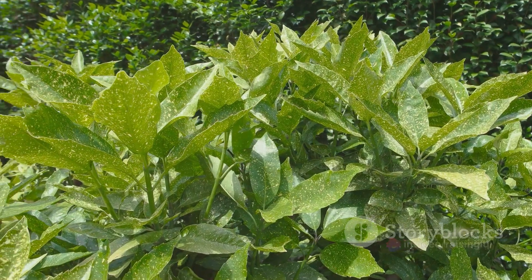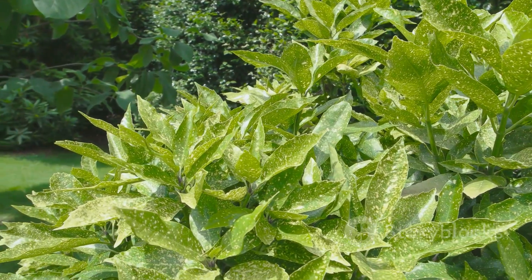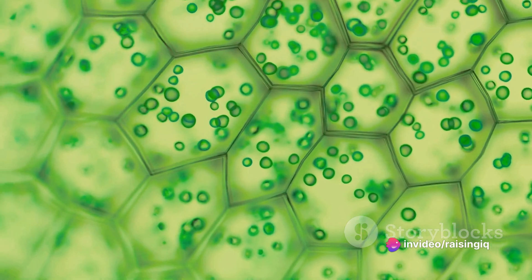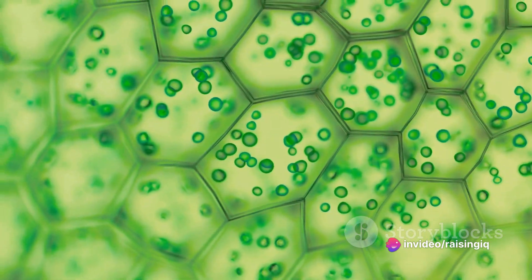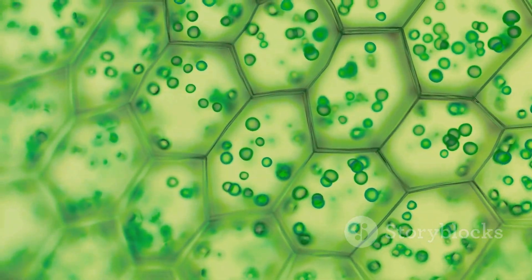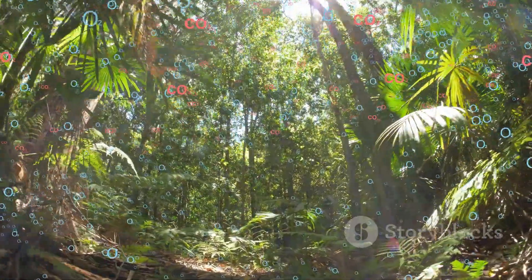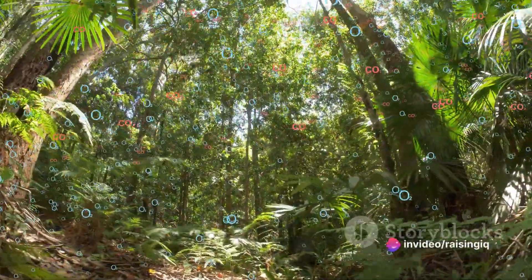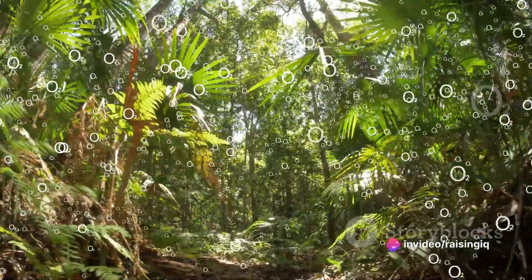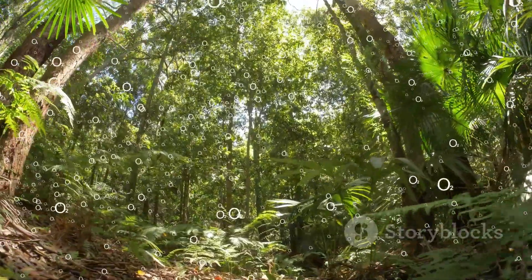So how does this all come together? First, the chloroplasts capture sunlight, specifically in the thylakoids, which are like tiny green coins filled with a pigment known as chlorophyll. The sunlight energizes the electrons within the chlorophyll, kick-starting the process. This energy is then used to break apart water molecules, releasing oxygen — a byproduct we're all quite fond of, considering we need it to breathe. As the water molecules break apart, they also release hydrogen, which is vital for the next step of photosynthesis.